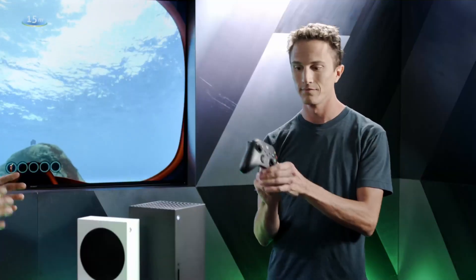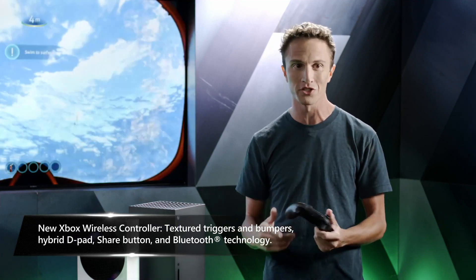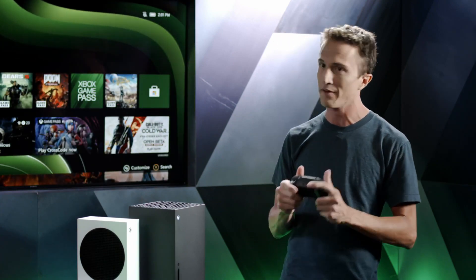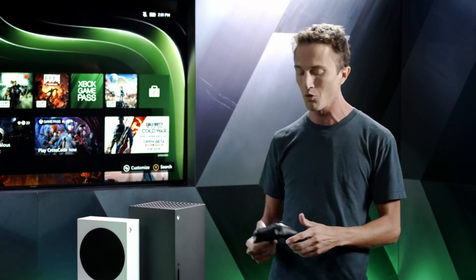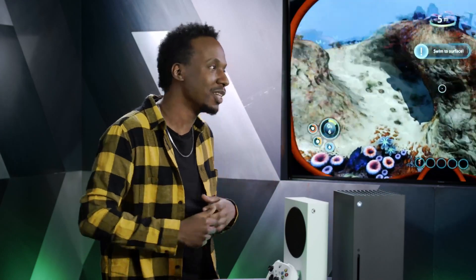The brand new Xbox wireless controller ships with Xbox Series X and S and is also available separately. Microsoft incorporated feedback from fans and real-world testing to slightly improve the ergonomics and make it ever so slightly smaller, fitting more hand sizes comfortably. It features a new faceted d-pad inspired by the Elite Series 2, plus textured grips on the triggers and bumpers.